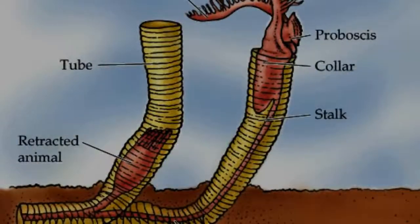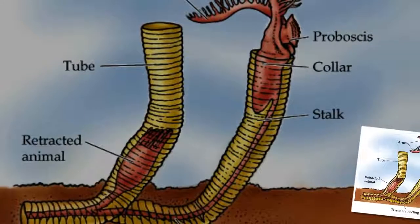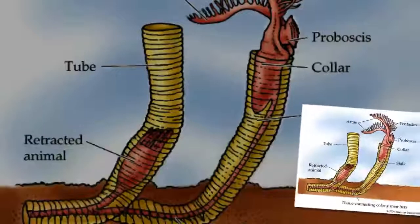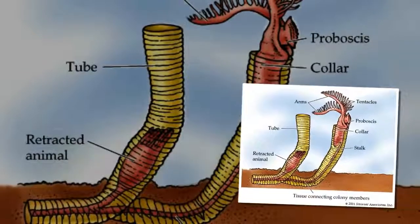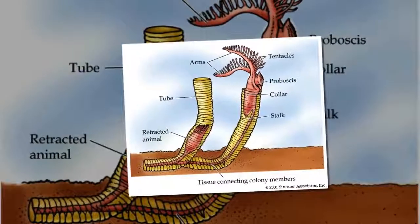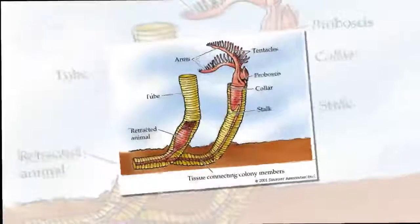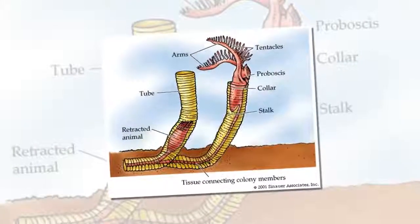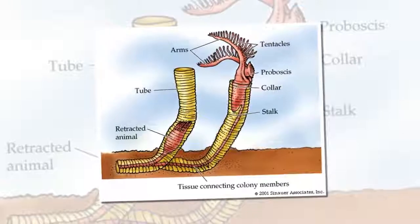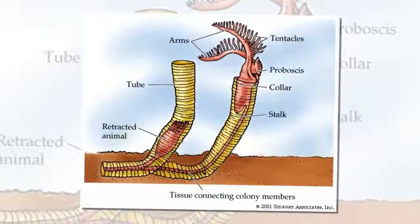Pterobranchs. Resembling slugs with hairy, branching tentacles, pterobranchs filter food from the water and form colonies of clones, much like coral polyps, often secreting a network of hard tubing. Individual zooids can crawl about freely within the colony, but are connected to one another by thin cables, quickly retracting if disturbed.